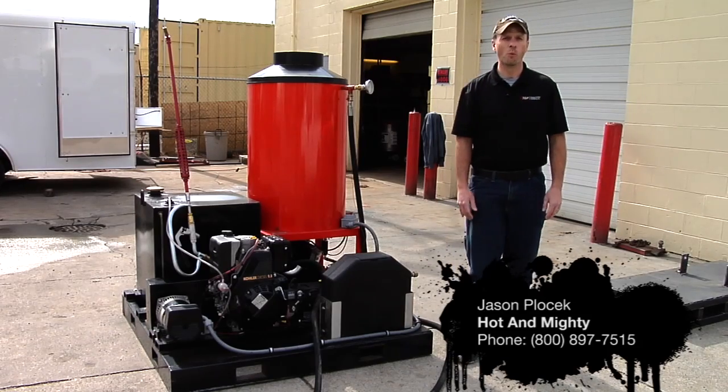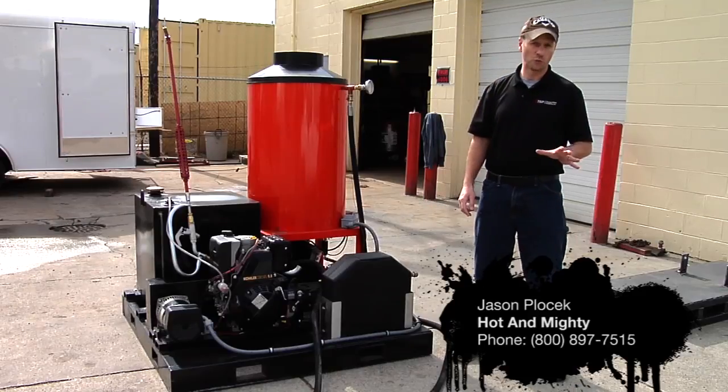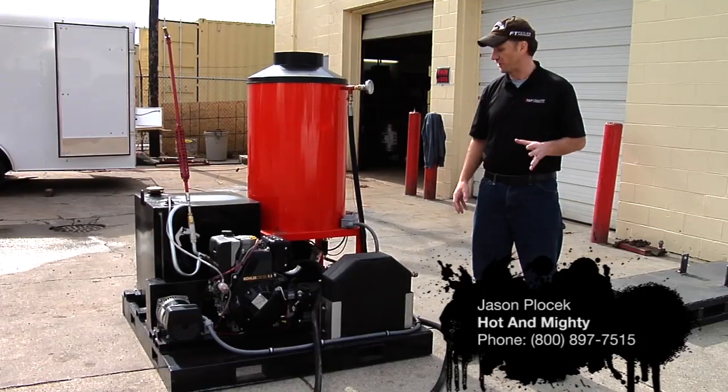Hi, my name is Jason. I'm with Hot and Mighty Mobile Cleaning out of South Bend, Indiana. I want to talk to you real quick about one of our new units that we're really excited about.